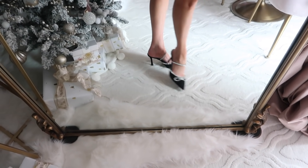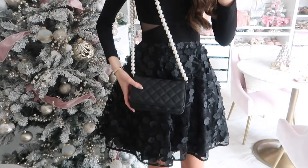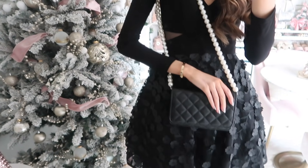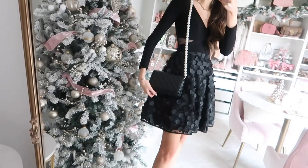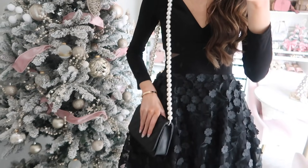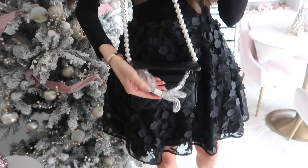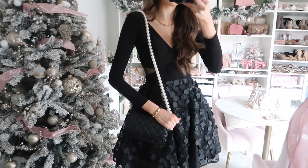I also want to show you this pearl crossbody bag — it's beautiful for an evening occasion. It has a pearl strap which is removable, and it does come with a plain chain strap. It's fully quilted and is definitely giving Chanel vibes. It's such a classic — you can even wear it with a sweater and jeans to glam up a casual look. It doesn't have to be for a formal occasion. It comes in right around the $50 price point since it's on sale, and it complements the dress really beautifully.